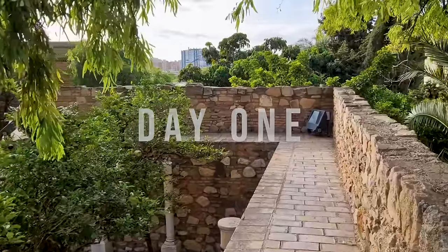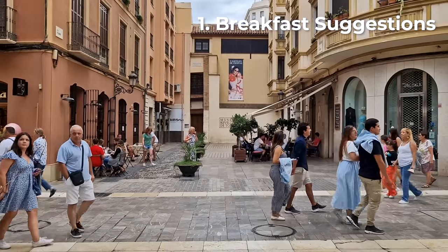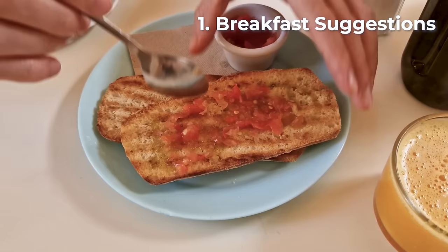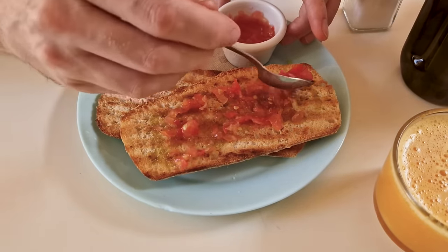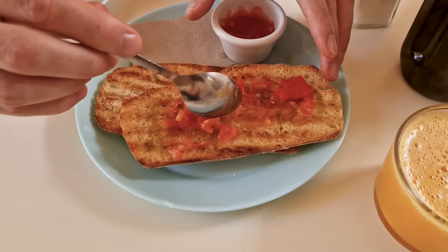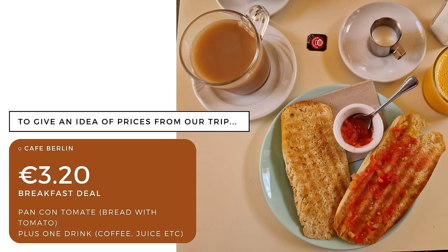Our first full day in Málaga will be our busiest, so it only seems right to kick it off with a decent breakfast, Andalusia style. Our favourite local breakfast is toasted bread rubbed with garlic and ripe tomatoes, drizzled with olive oil and sprinkled with a pinch of salt. You can get other toppings too like ham, cheese or tuna if you like, but we do prefer just the classic tomato.